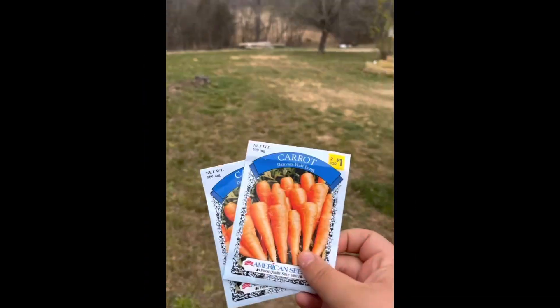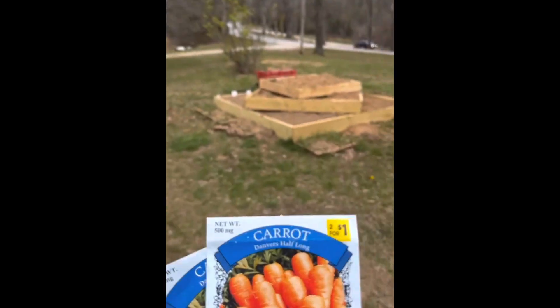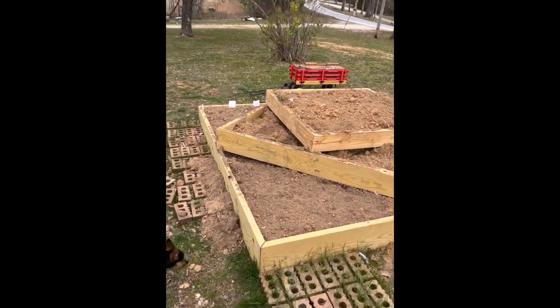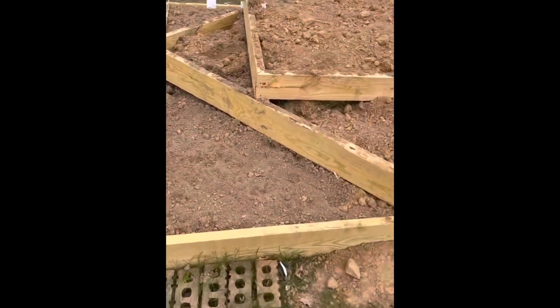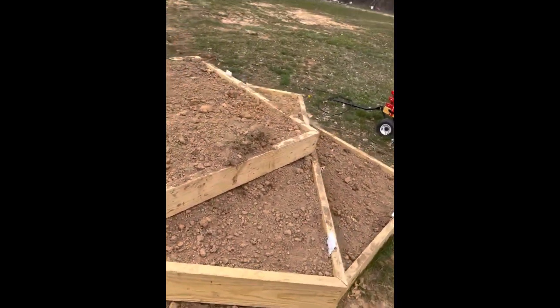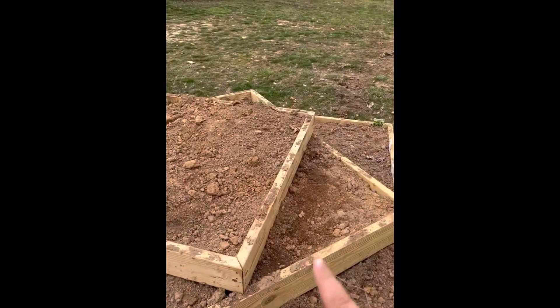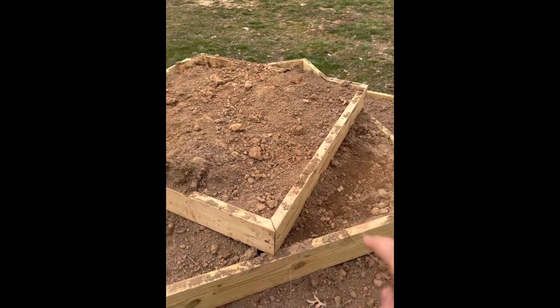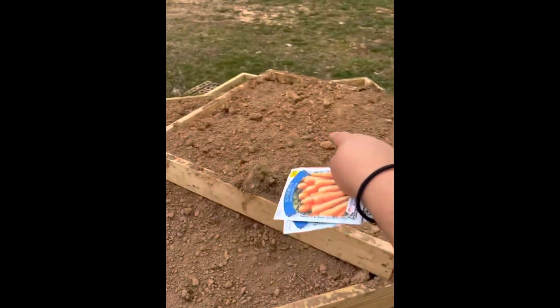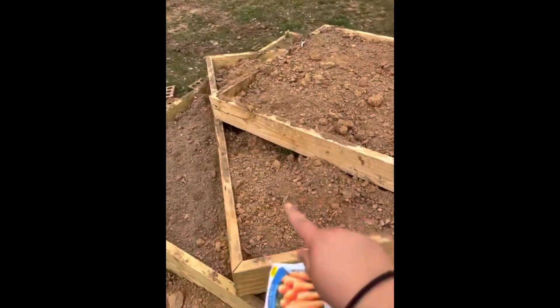So before I bore myself, let's go outside and plant my carrot seeds. This section doesn't have any plants in it yet — this is where my carrots go because the roots are the deepest.